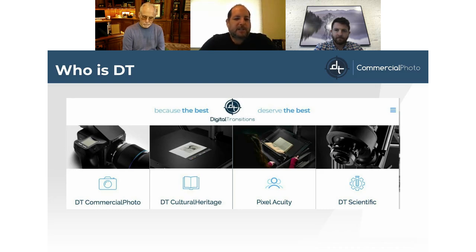We have our Cultural Heritage division, working with top-tier institutions like the Getty Museum, Library of Congress, and National Archives, providing systems and services to archive precious artifacts for generations to come. Then there's Pixel Acuity, our service bureau arm using our equipment to serve institutions and corporate archives. Finally, our Scientific and Industrial division handles specialty applications for Phase One systems.